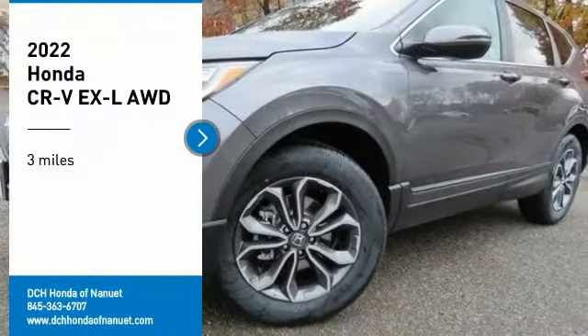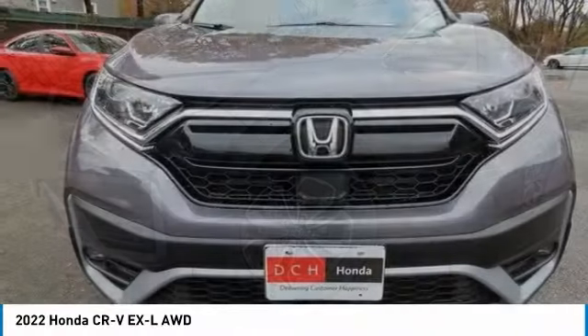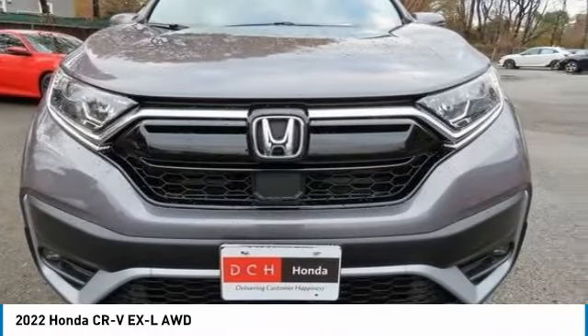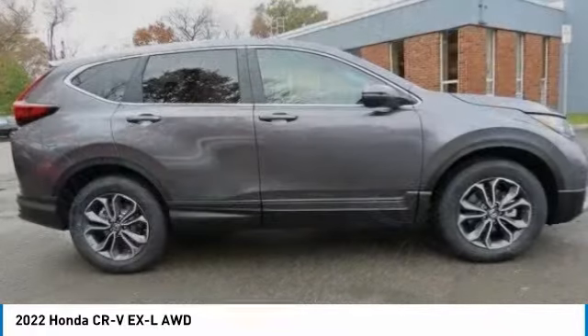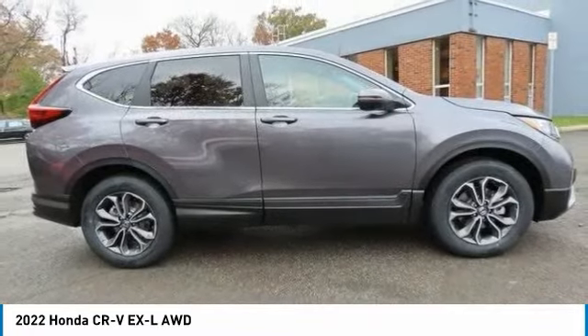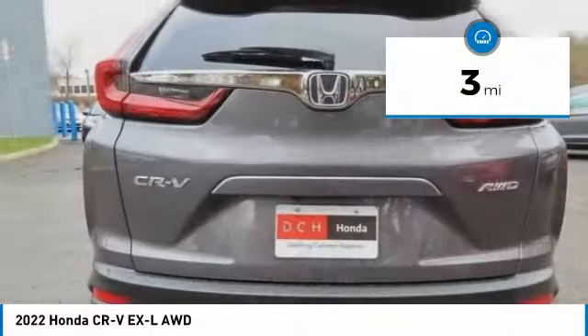Looking for the right vehicle? Check out the 2022 Honda CR-V — a top recommended vehicle because of its car-like driving manners, good value, cool technology, and comfy interior. This vehicle has less than 100 miles.